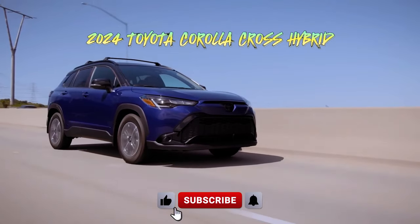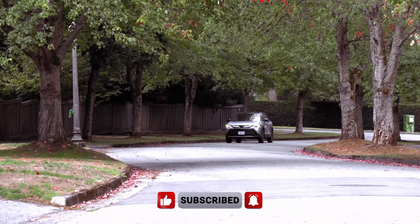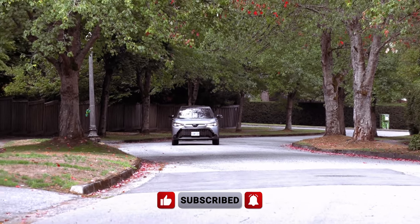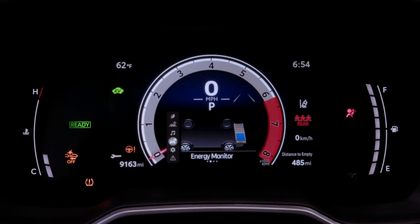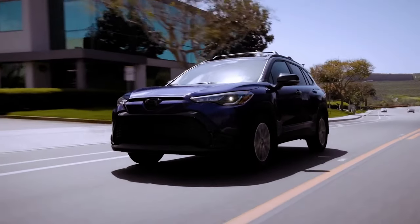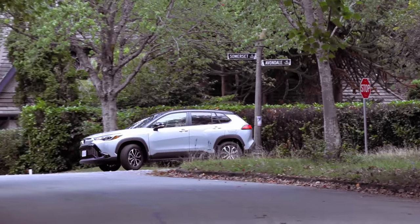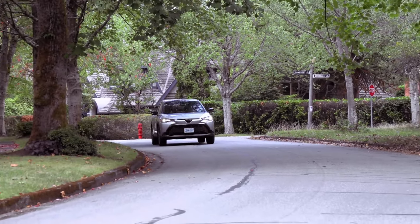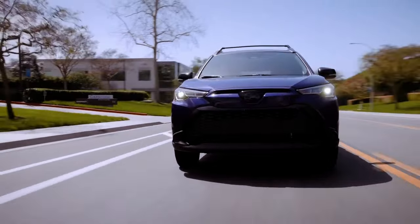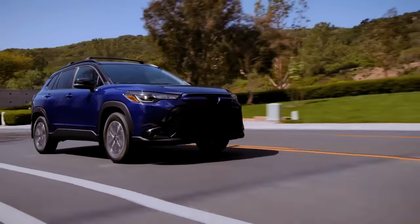The 2024 Corolla Cross Hybrid stays true to its Corolla namesake by embodying practicality, efficiency, and value, although it may not be the most exhilarating ride. As the hybrid SUV variant of the Corolla lineup, it boasts increased cargo space, standard all-wheel drive, and a slightly elevated ride height compared to the Corolla sedan. Updates for 2024 include wireless smartphone charging pads for the SE and XSE trims, while the rest of the model retains its design with minimal changes.